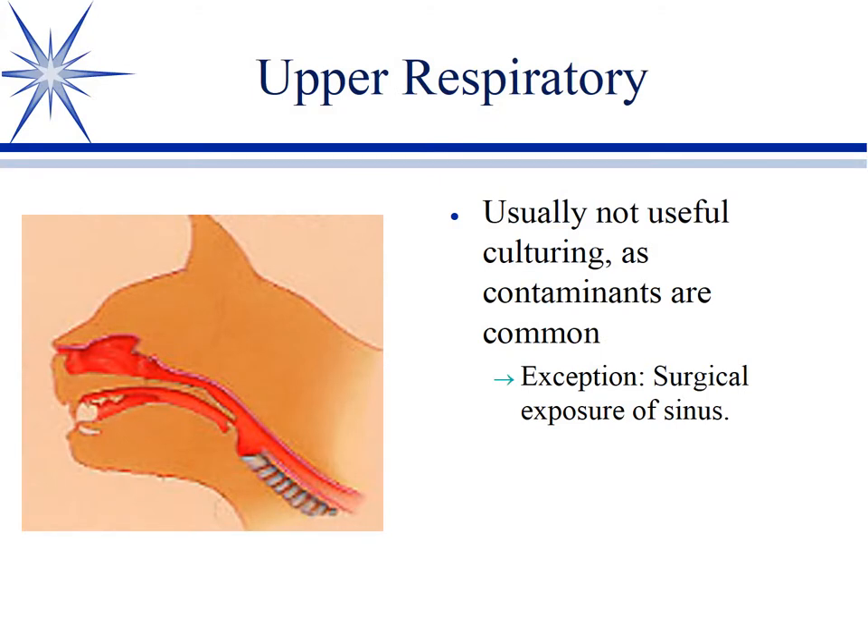Upper respiratory tract — here we're talking nose, sinuses, trachea, this sort of thing.